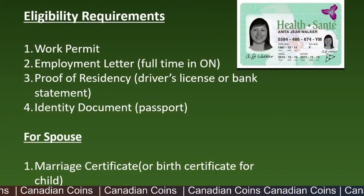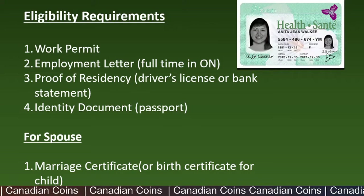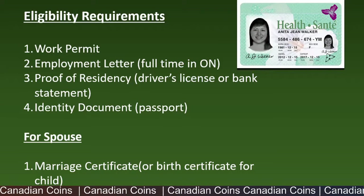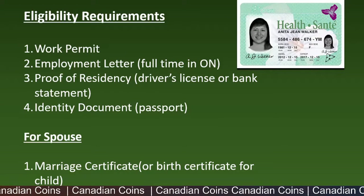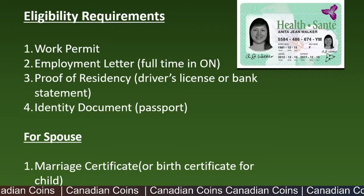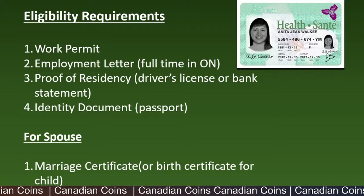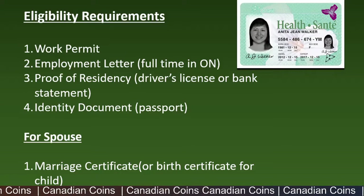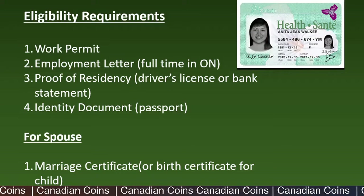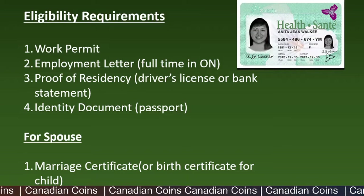Let's see what makes you eligible for this benefit. First is the legal document — that's your work permit, and it should be valid. Next is the employment letter: you should be full-time employed in Ontario for a minimum of six months, and your employer should be willing to continue employing you for at least six more months to be eligible.